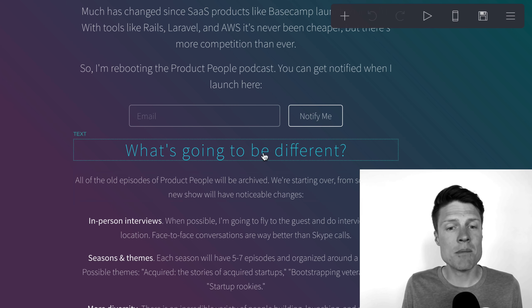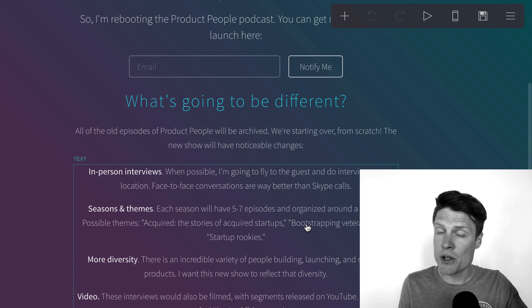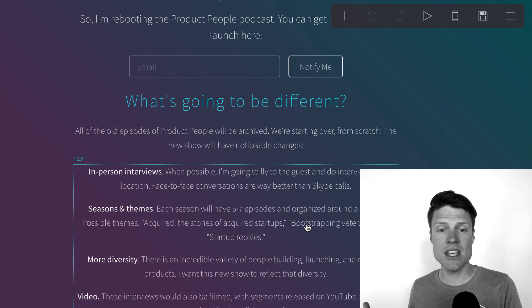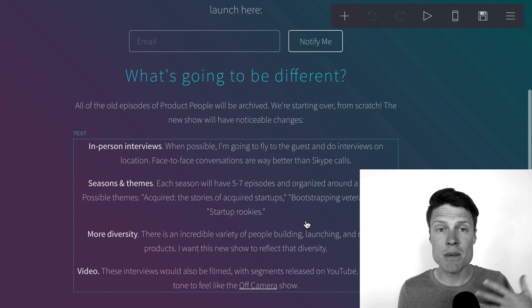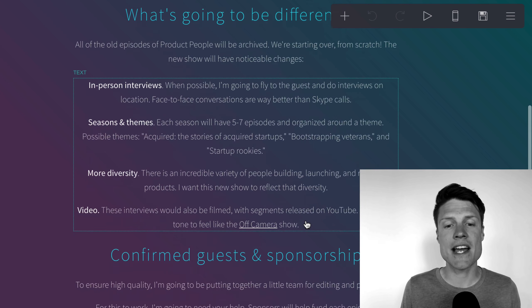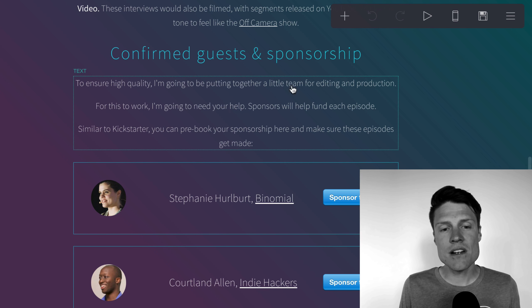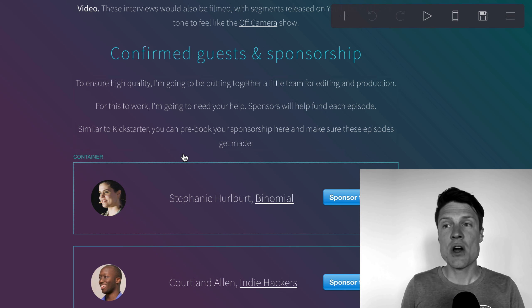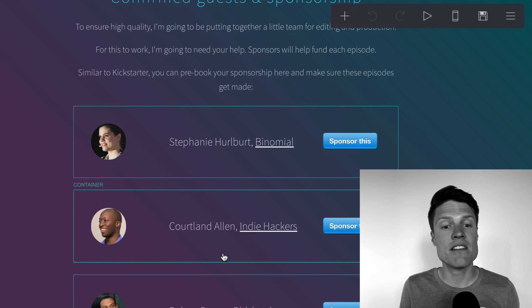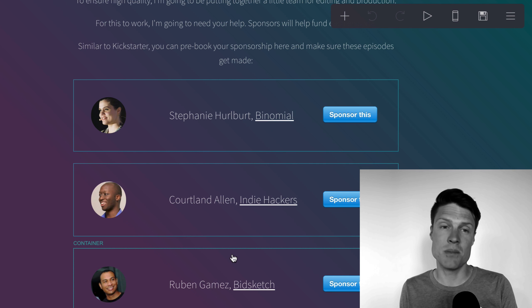Below the email form, I've gone into here's what you can expect: in-person interviews, seasons and themes, more diversity. I've also talked about maybe doing a video series alongside the audio podcast. And down below here, I'm starting to tease some of the upcoming episodes — here are some guests that have already confirmed that they want to be on the show.